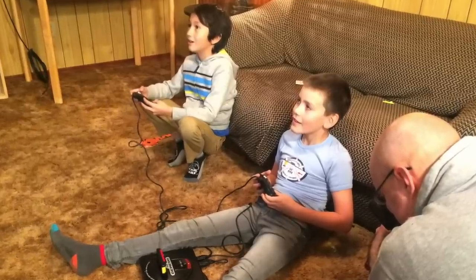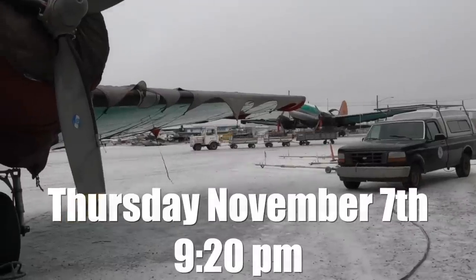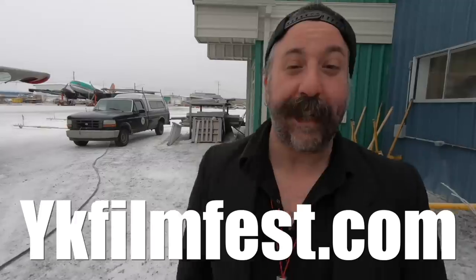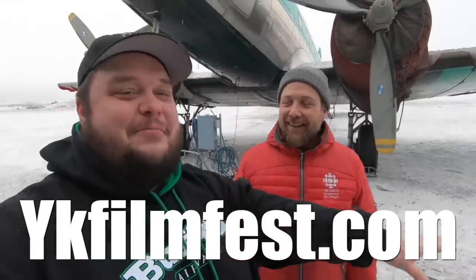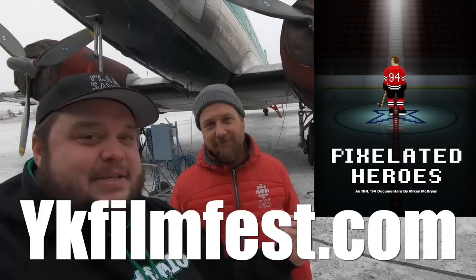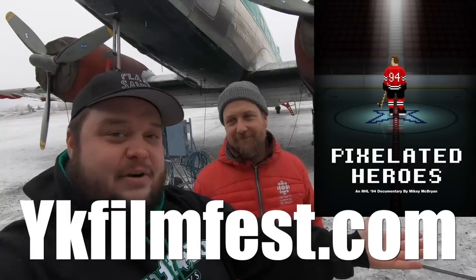The film has been a long journey and I'm proud of it. It screens Thursday, November 7th at 9:20 PM at the Capital Theater in Yellowknife. Tickets are available at ykfilmfest.com and the link is below. Come check out Pixelated Heroes — we'll all be there, Lauren's MCing, it's going to be great.